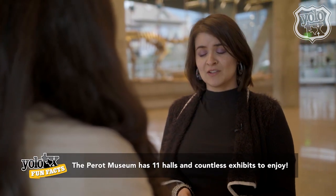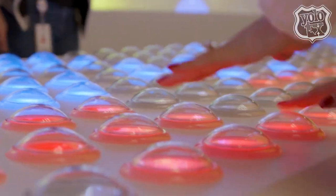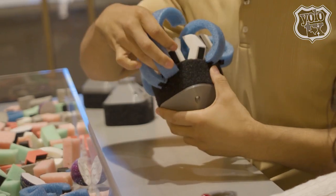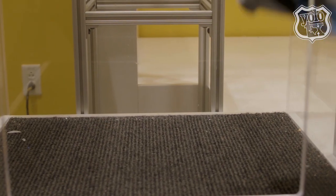We also recently opened our TI, which stands for Texas Instruments Engineering and Innovation Hall. It is all brand new and it now includes a challenge lab, which lets you create your own lunar lander and test it to make sure that the lunar lander can land safely. So that's something super cool.